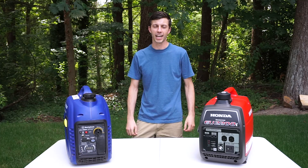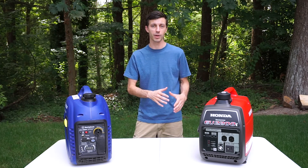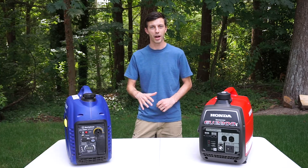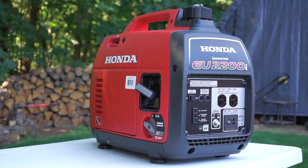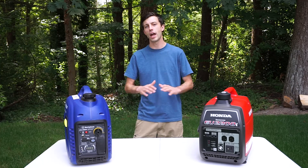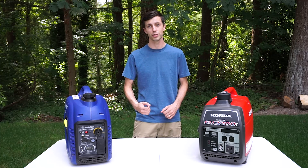The generator you have while RVing is very important, especially if you don't have another way to power your RV while boondocking and dry camping like with solar power. Here in front of me I have two very similar inverter generators that we're going to be comparing today: the Westinghouse iGen 2500 and the Honda EU 2200i. This video is not sponsored by either Westinghouse or Honda, so everything in it is either manufacturer specifications straight from their website or my own personal opinion.